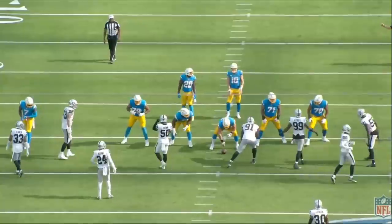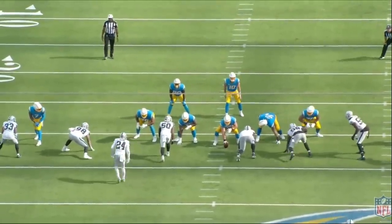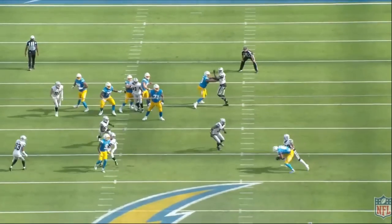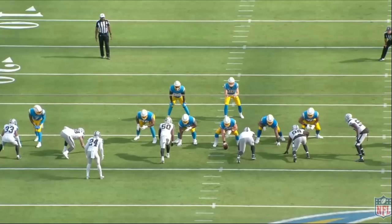This is a third and three. The Raiders just scored a field goal on the offensive side of the ball. They are down by five points, so the Raiders need a stop. A stop here means the Raiders could win the football game. It is Nate Hobbs that was assigned with covering the best wide receiver available for the Los Angeles Chargers — wide receiver Mike Williams.